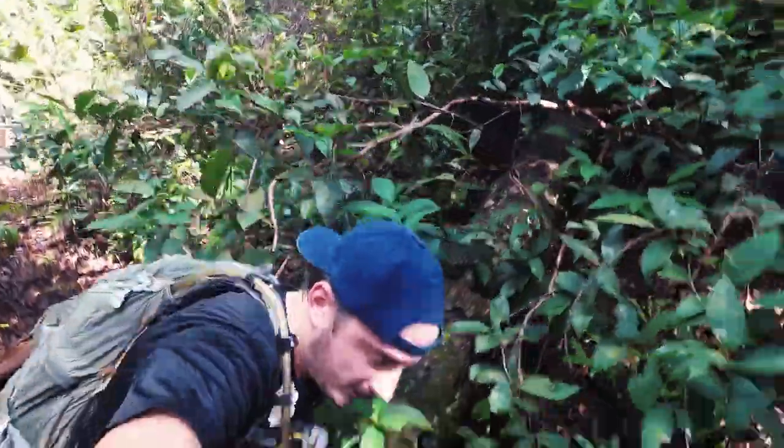After about an hour hiking through this amazing jungle, we can start to hear the waves, which is a good sign — that means we're near the beach. Alright, now we've got another log to climb. Let the adventure continue!